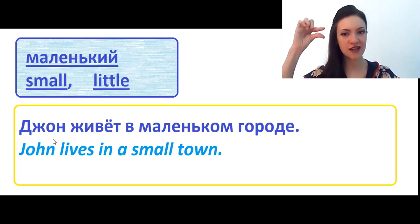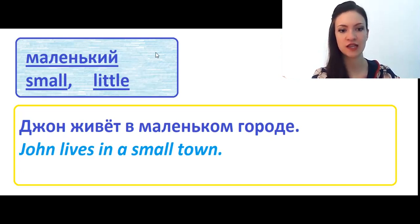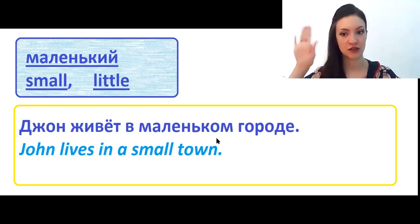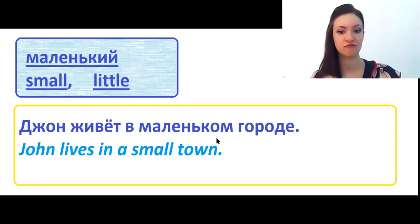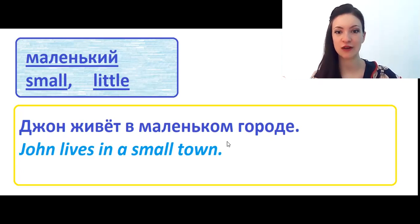John живет в маленьком городе. If you are a completely beginner in Russian, you can ask me why we say маленький here and маленьком there. It's a big secret of Russian language, because we have genders and cases. Маленький is the form you find in a dictionary — it is masculine gender, singular form, and nominative case. And в маленьком is the sixth case, prepositional, because we are talking about place. But now we will not talk about cases, only about adjectives.